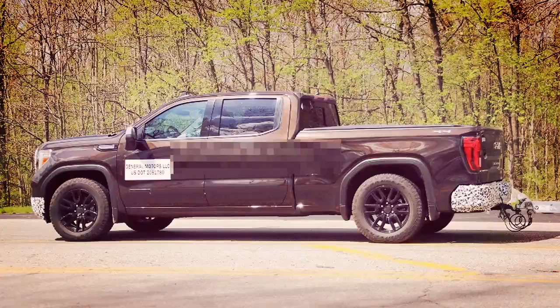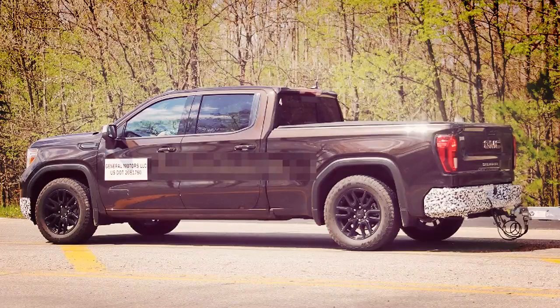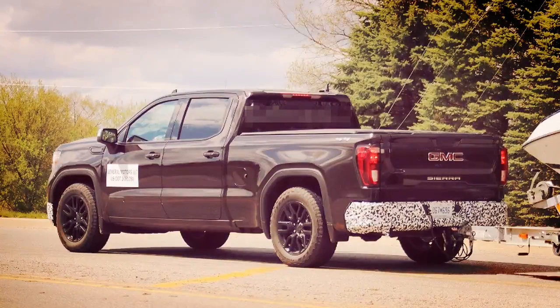Unfortunately it's covered up, but expect to see chrome slats surrounded by body-color accents. The model will also feature black aluminium wheels, color-matched front bumper, rear bumper, and a traditional exhaust setup in the rear.